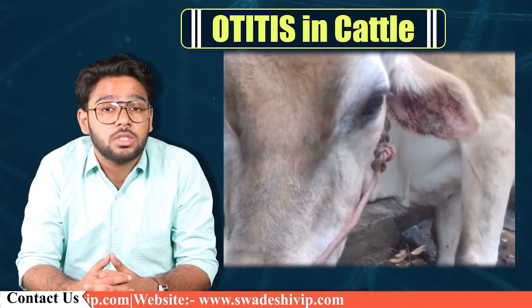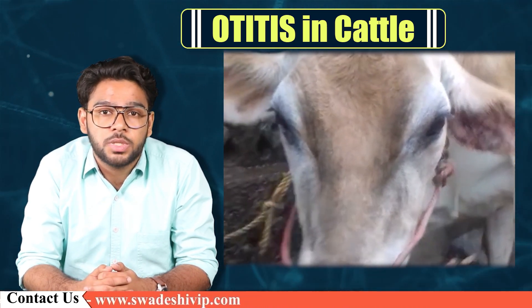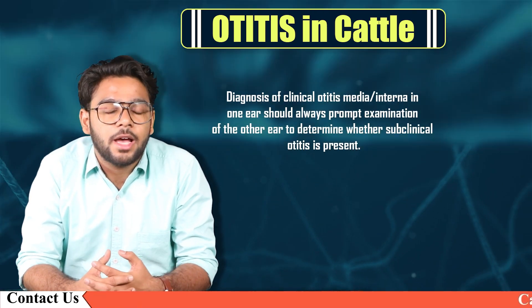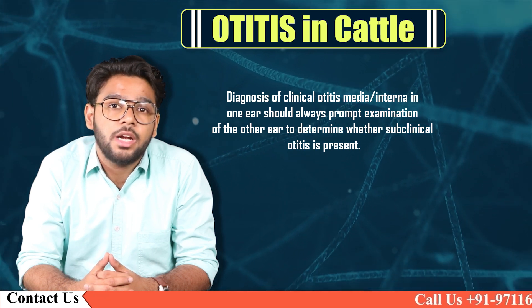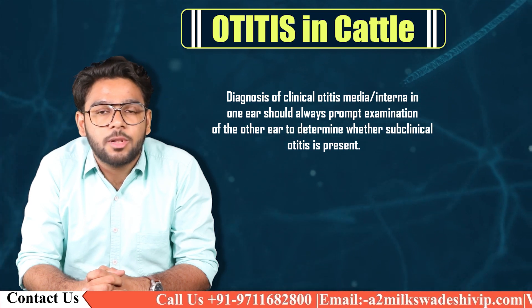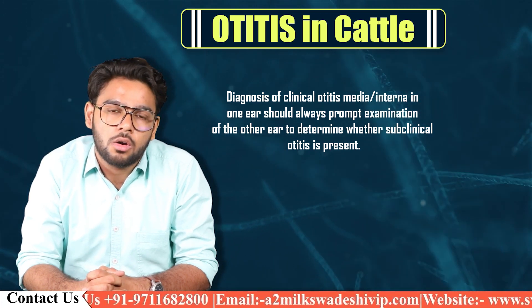Fluid in the bullae has been found in head CTs of cattle with no history or clinical signs of Otitis externa and media, so diagnosis may not be simple. In some cases, diagnosis is made only at necropsy using special techniques to expose the tympanic region. Diagnosis of clinical Otitis media interna in one ear should always prompt examination of the other ear to determine whether subclinical Otitis is present.